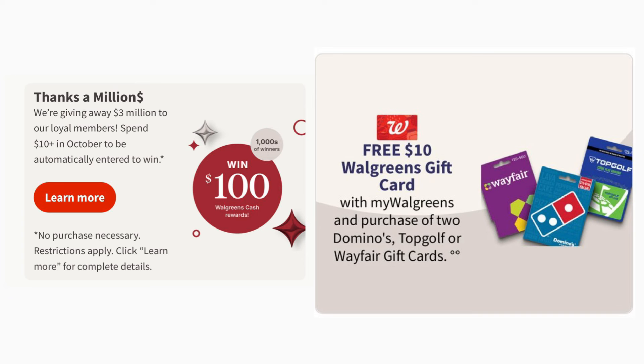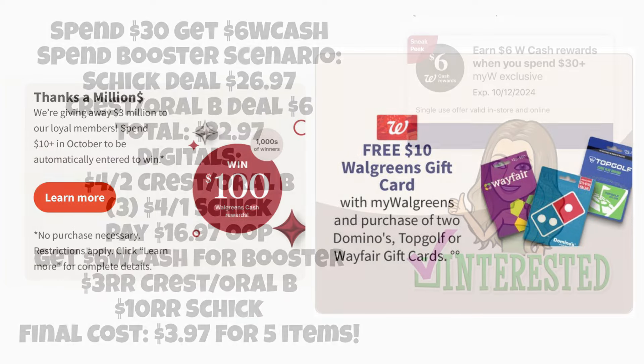Next, there's a gift card deal: get a free $10 Walgreens gift card when you buy two participating gift cards. Note that you cannot pay with register rewards or Walgreens Cash for gift cards. Grab two participating gift cards at the lowest available amount, pick up a $10 Walgreens gift card, and it will ring up for free at the register. This is great if you're already buying gift cards for gifts, stocking stuffers, or any other use — and you can use the free $10 card for your couponing shopping.